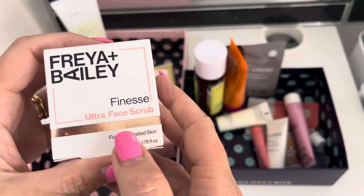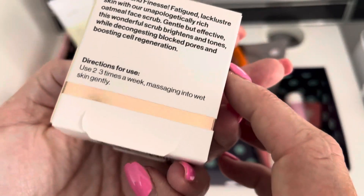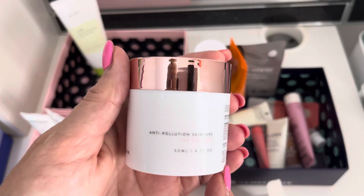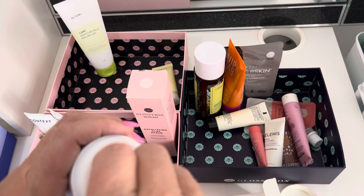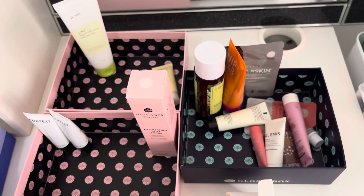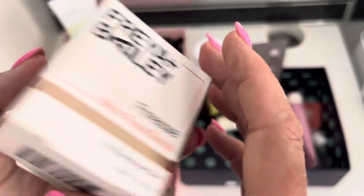We've got a Freya and Bailey ultra face scrub — for dehydrated skin. This might be quite nice after my holidays. It wasn't in my last inventory. It's got a nice rose gold top. It looks like it's been opened — I'm going to open this and have a look inside. Smells okay. I'm going to start using that now. I think it's just how it's been stored. I've had it a little while. I couldn't see an expiry date — use two to three times a week. I'm going to keep that one.